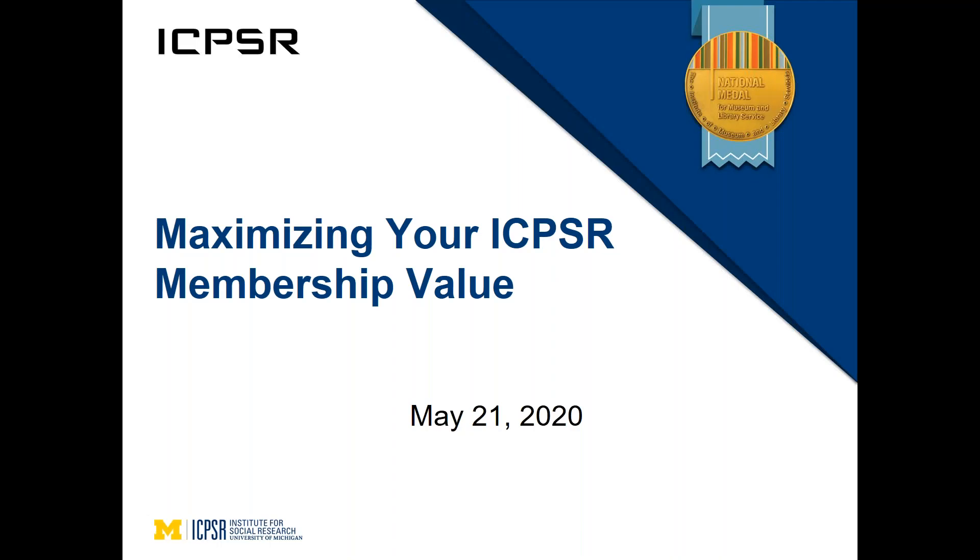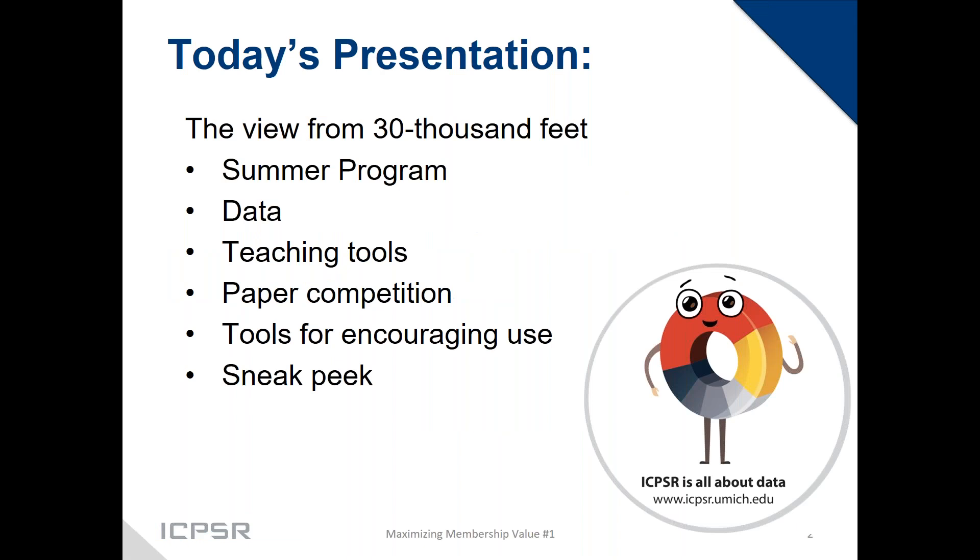ICPSR's Director of Instructional Resources will be your tour guide today for maximizing your ICPSR membership value. This presentation is one of a series being put together — today's is the view from 30,000 feet, a quick overview of lots of different tools and resources for you and your users, with more in-depth webinars on some topics later this summer.